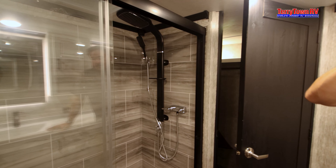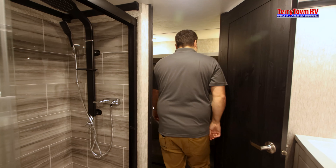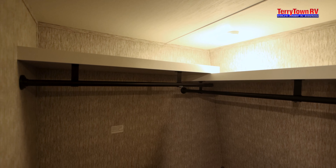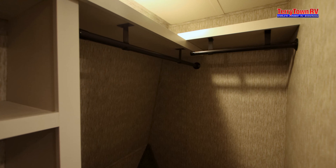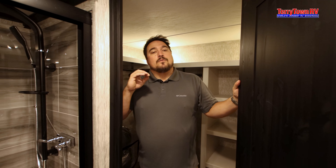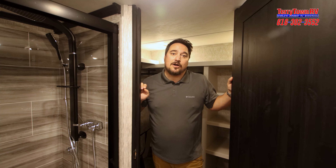The shower is amazing — not only do you get a skylight but also a bench to sit on. The best part is the walk-in closet. I'm a big guy and I can walk right in. You have a place for a stackable washer and dryer, tons of hanging space, a place for hats and shoes, and it goes all around the corner for even more storage. If you like to travel with all the things you love, this is the closet for you. Come down and check it out or give me a call — I'm Andrew at Tarrytown, number is 616-302-3552.